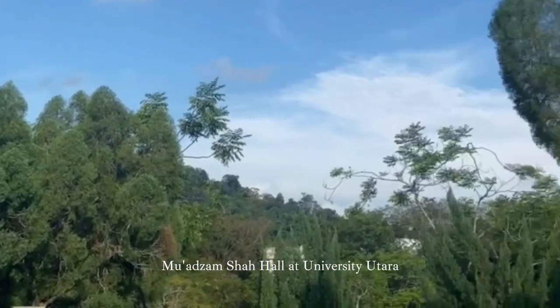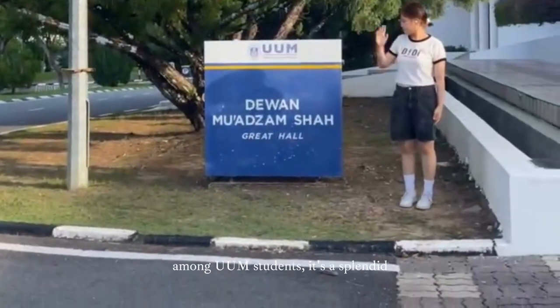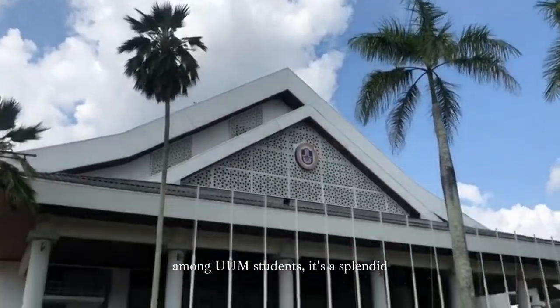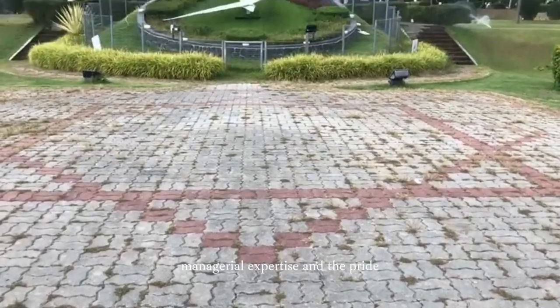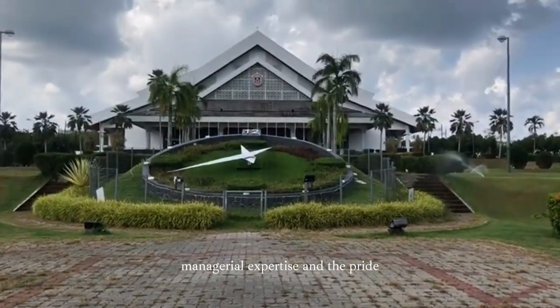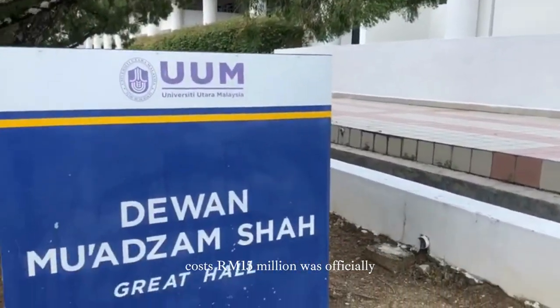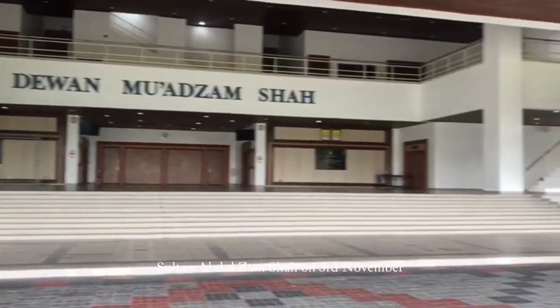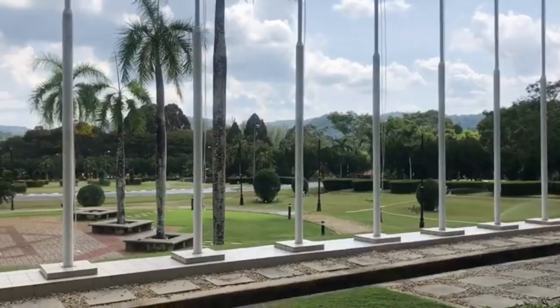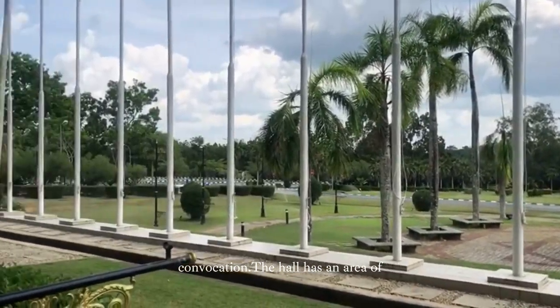Muz Azam Shah Hall at Universiti Utara Malaysia, often known as Dimas among UUM students, is a splendid hall that serves as a symbol of managerial expertise. The hall, which cost 15 million ringgit, was officially inaugurated by the Tunku Chancellor Sultan Abdul on 3 November 1991 in conjunction with the 4th UUM Convocation.